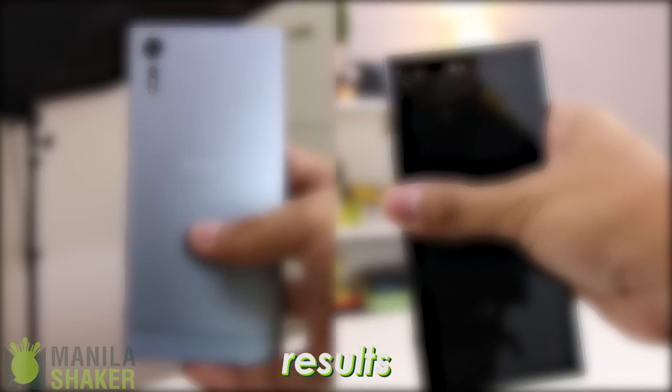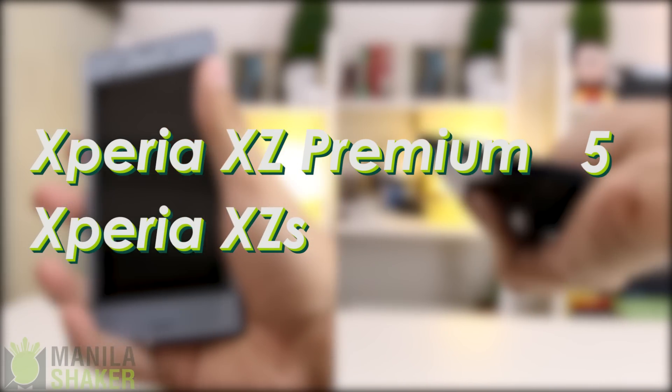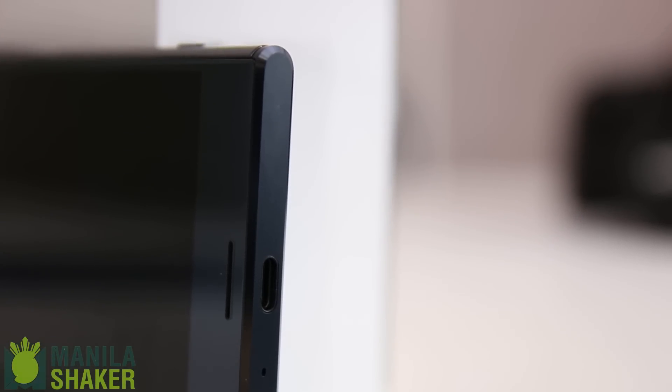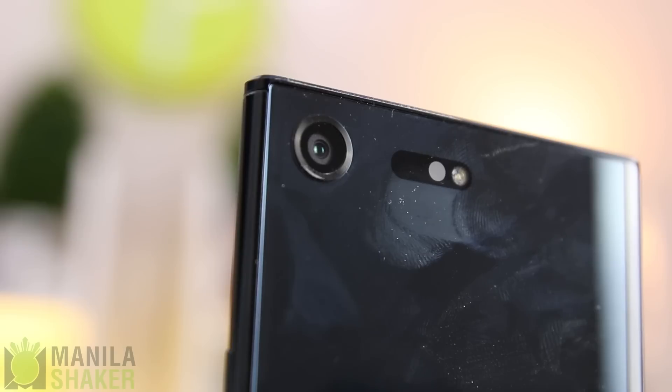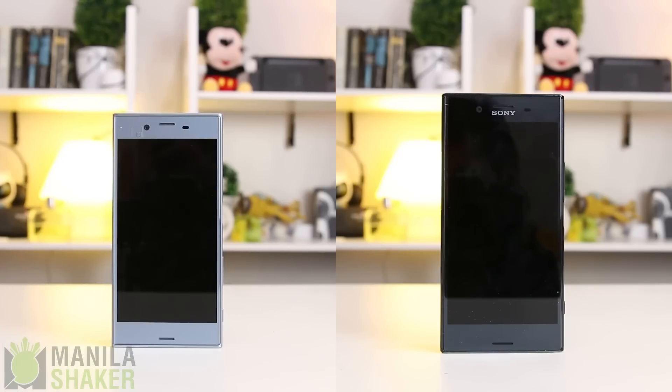Tallying the results, the Sony Xperia XZ Premium gets 5 points and the Sony Xperia XZS gets none at all. With the advent of the XZ1's arrival and launch here in the Philippines, the XZ Premium proves that it deserves the premium moniker by being the most dominant over its siblings and cousins. How about you? Are you for the more budget-friendly XZS or the end-all-be-all XZ Premium? Let us know in the comments below.